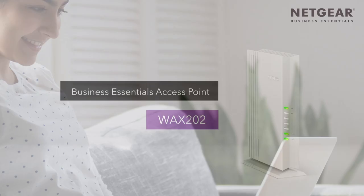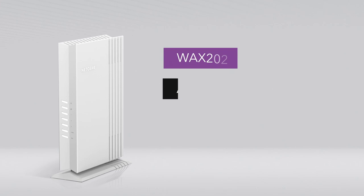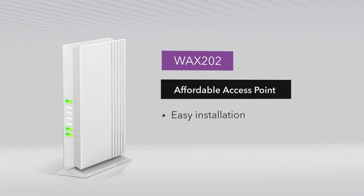Introducing the new Netgear Business Essentials Access Point WAX202. Designed with the latest Wi-Fi 6 technology and dual-band dual-stream functionality to deliver 1.8 gigabits per second of data throughput, this affordable access point is designed for an easy, trouble-free installation via built-in web browser with no registration or app required to set up and operate.